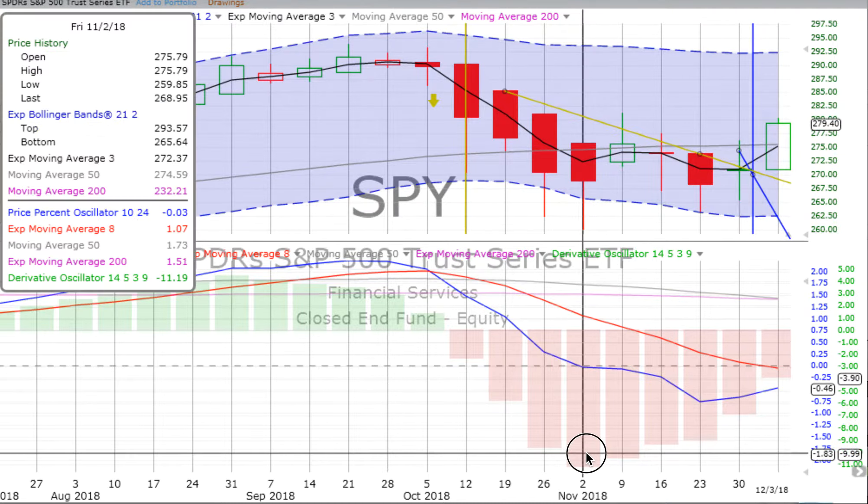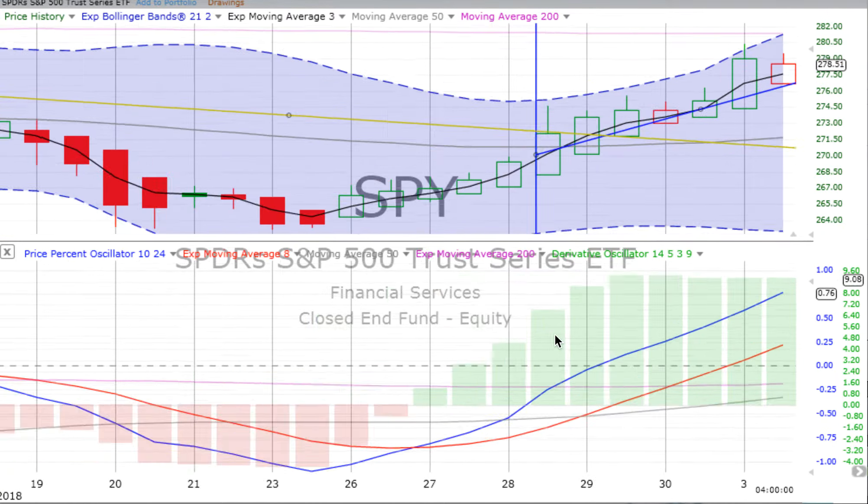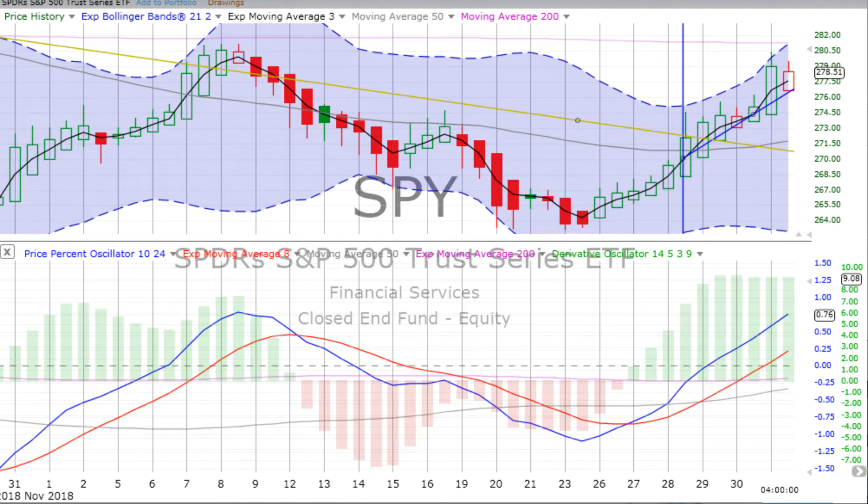We go from that 2-day to the 4-hour. We see lots of up movement in the morning, a bit of a pairing back in the afternoon. The derivative oscillator looks like it gained just a little bit at the end of the day, really sort of flat the last day and a half. That price percent oscillator is still spiking up.